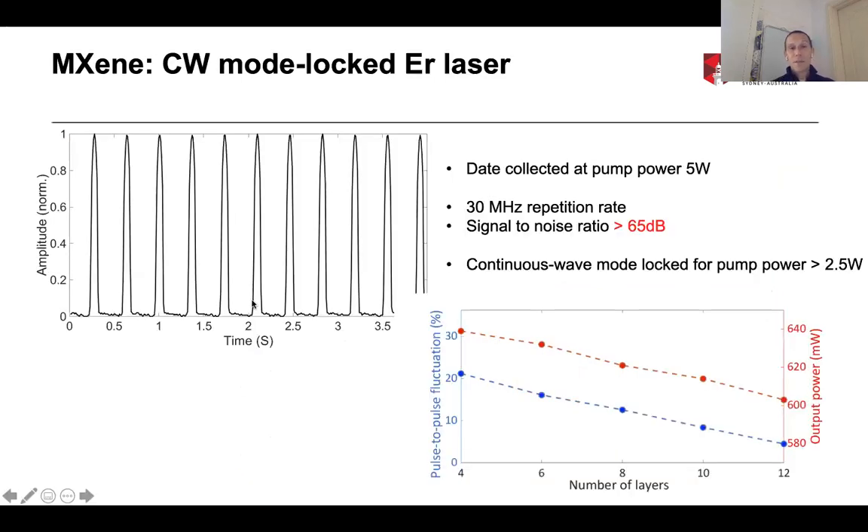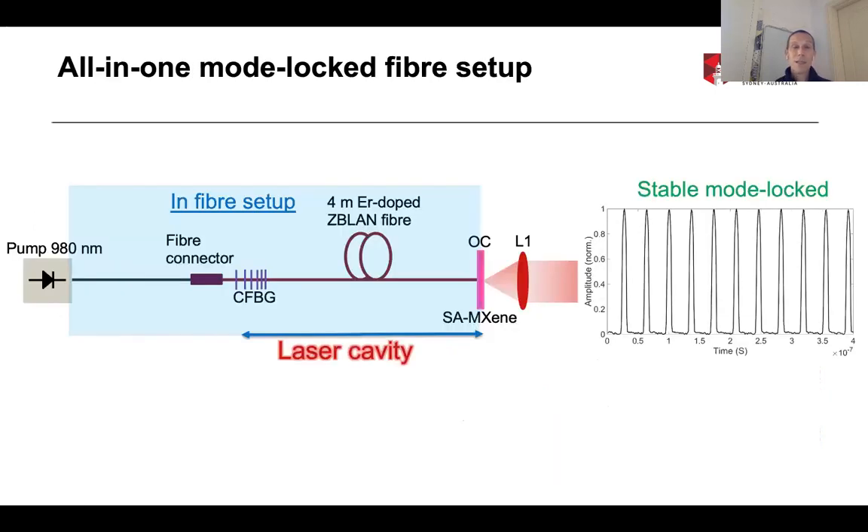With MXene, the results are very similar. We get very nice, stable mode-locked pulse trains, and again we observe that the output power drops with the number of layers while the pulse-to-pulse fluctuations also drop. With MXene, for example with 12 layers, our pulse-to-pulse fluctuations are virtually down to zero and we can still get very high output powers in excess of 600 mW. For the all-fiber laser, we then deposited the MXene directly onto the end of our fiber, which represents our output coupler — so there is no more free-space section — and with the same setup, we could still achieve stable mode-locked operation with very little pulse-to-pulse fluctuations.